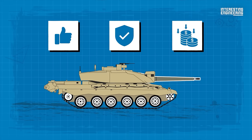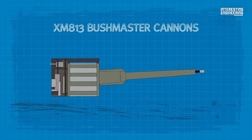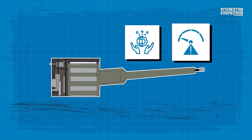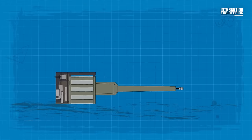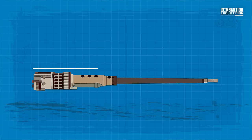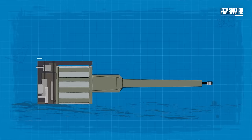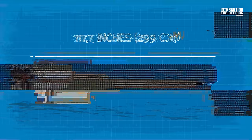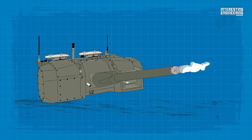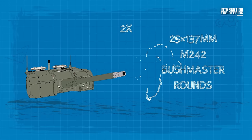Drawing from the strengths of its forerunners — the M242, Mark 44S and XM813 Bushmaster cannons — it offers a blend of familiarity and trust, but with a modern touch and reduced risks. This gun is a more advanced, slightly enlarged adaptation of the 25mm Bushmaster cannon. The total length of the 25mm cannon is 105.2 inches, while the 50mm cannon stretches to 107.7 inches. With shells measuring 50x228mm, XM913 ammunition has twice the diameter of the 25x137mm M242 Bushmaster rounds.